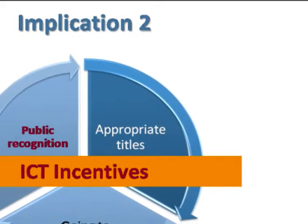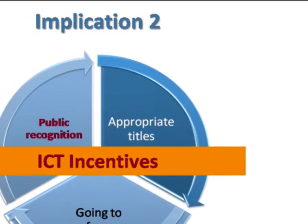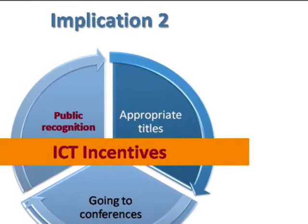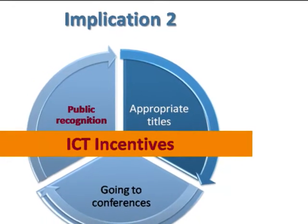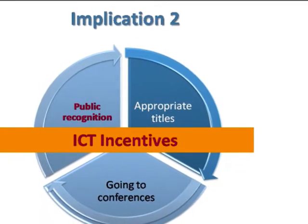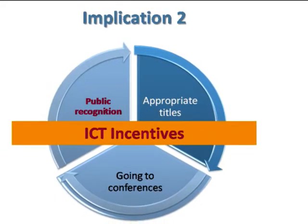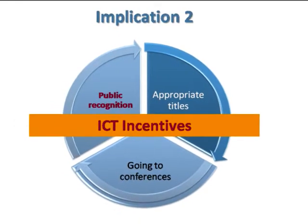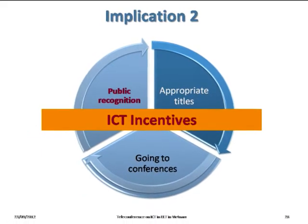As a public university with financial constraints, the university leadership may develop a regime of ICT incentives — for example, public recognition for teachers who are good at using ICT in their teaching, creating appropriate titles for them, or sending them to different conferences so they can come back and share knowledge with colleagues.